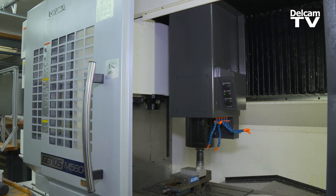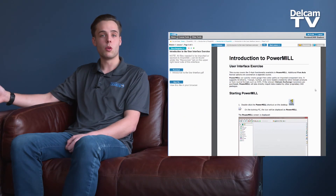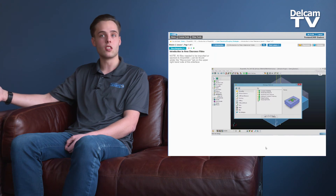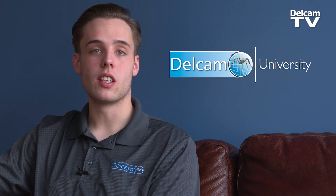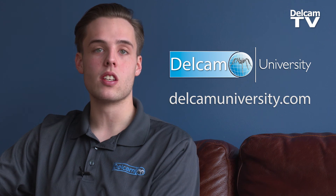As the software constantly changes, DelCam University constantly changes and it keeps you up to date with what's going on in the software, so you can constantly be learning and constantly becoming a better programmer, machinist, or student. If you want to learn more about DelCam University and get more involved with the world of manufacturing, you can do so at DelCamUniversity.com.